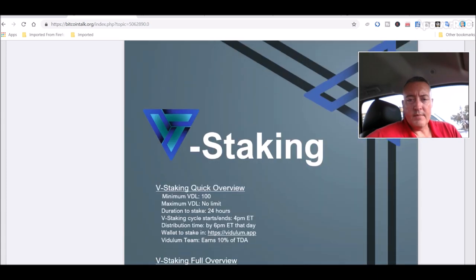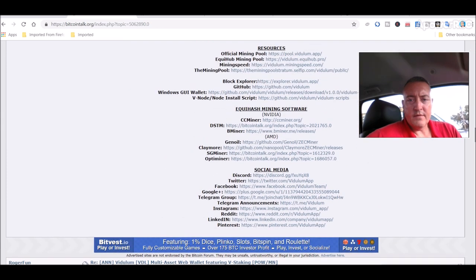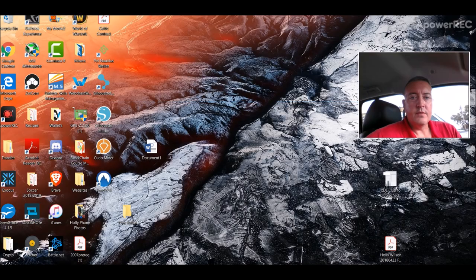All the miners will be right here. We've got Funbinia, CCMiner, DSTM, and the BMiner for AMD. You've got Gino — I've never heard of that one — ZECMiner, C Classic Miner, Claymore Miner, SG Miner, and Opti Miner. For the purposes of this video, I'm using the CCMiner, so you just click on that and download the miner.